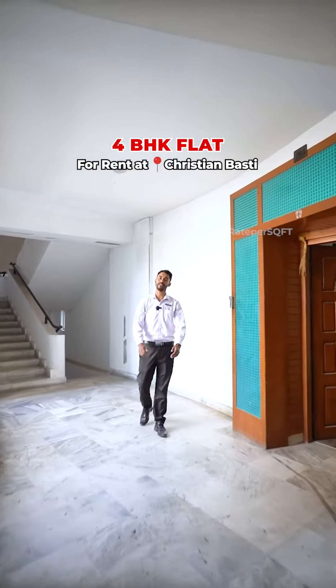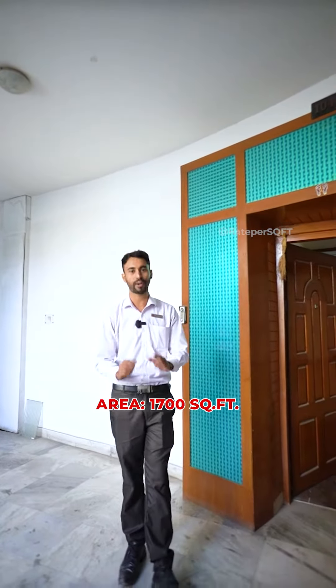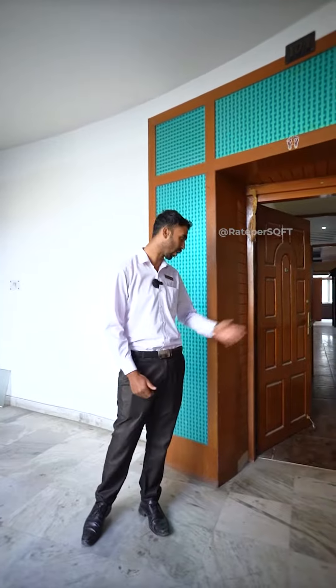Hello everyone, I am Kaushik from Redpur Square Field. Today we will see the 4BHK semi-furnished place which is available to rent.